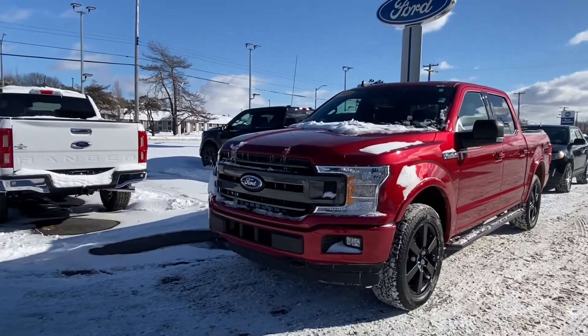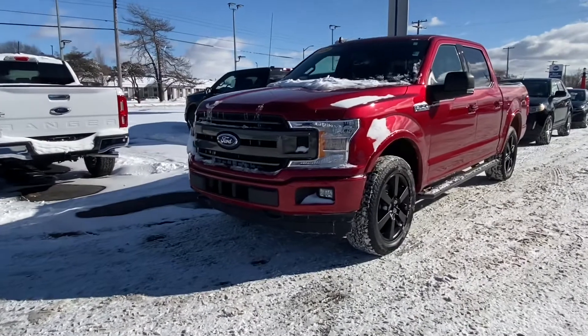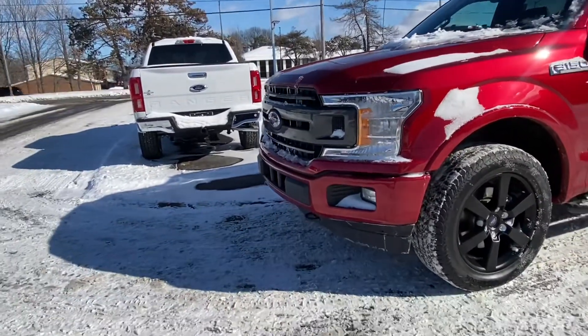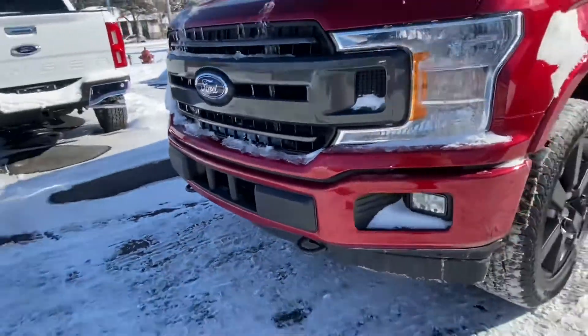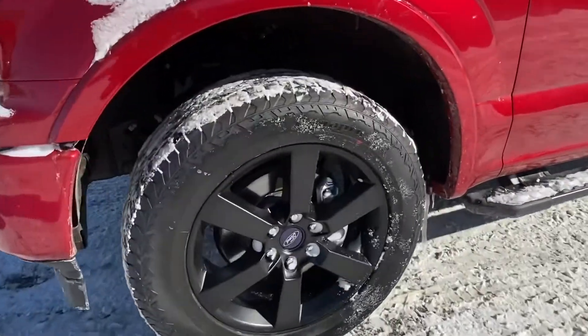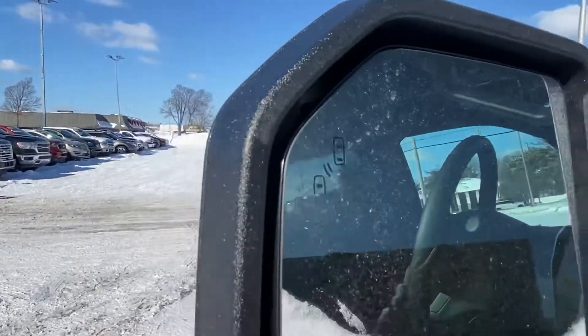Here we have a new 2020 F-150. This one is an XLT and it has the sport appearance package. You have fog lights in front of the truck, you also have your hooks on the bottom, you also have your running boards, you have LED lights on the side of the mirrors, as well as blind spot sensors.